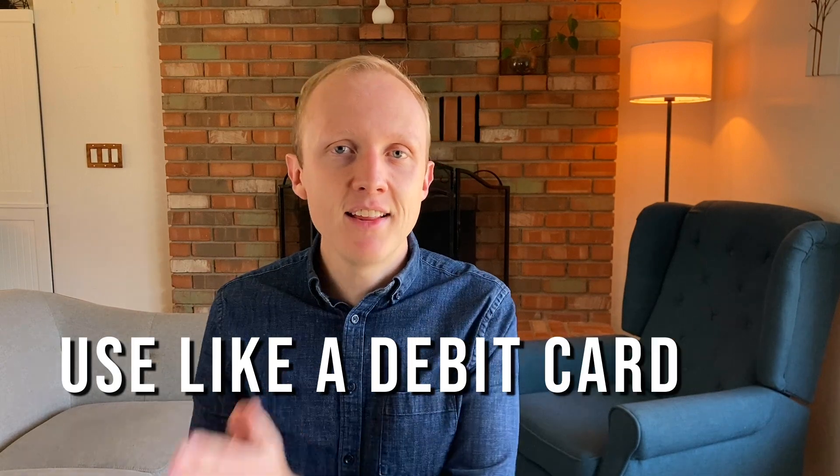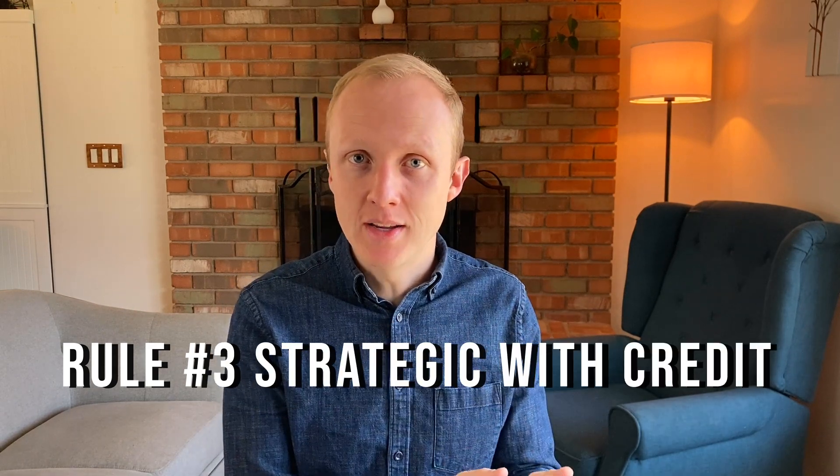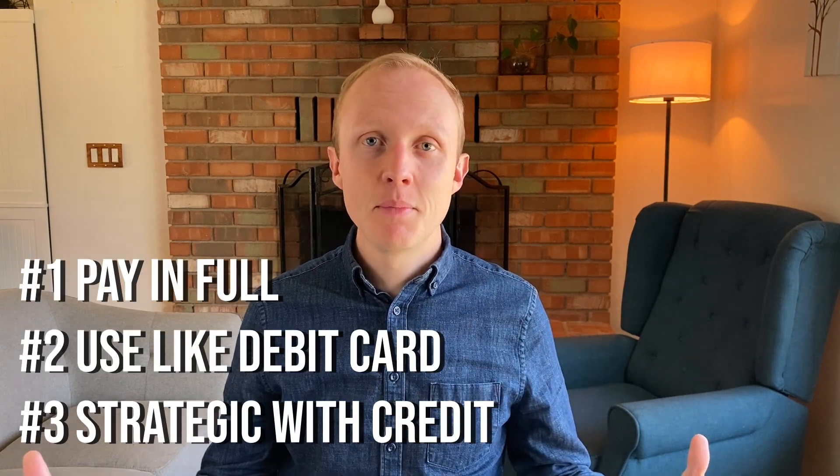Rule number two is to never spend money you weren't already going to spend. Treat it exactly like you would a debit card and never spend money that you don't have. The third rule is to be strategic with your credit. Make sure you understand how credit works and hold off on this strategy if you're planning on getting a mortgage, car loan, or any other kind of loan in the next six months so that your credit can be in the best possible shape. As long as you follow those three rules, you'll avoid the biggest mistakes people make and unlock a whole world of free travel.